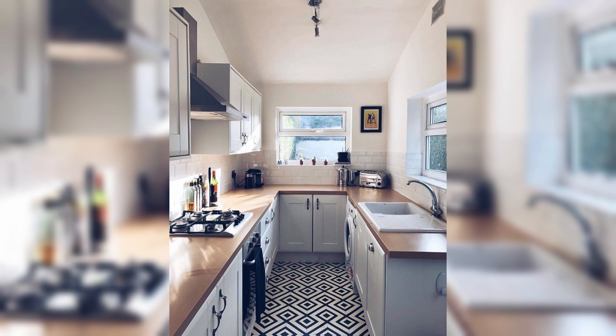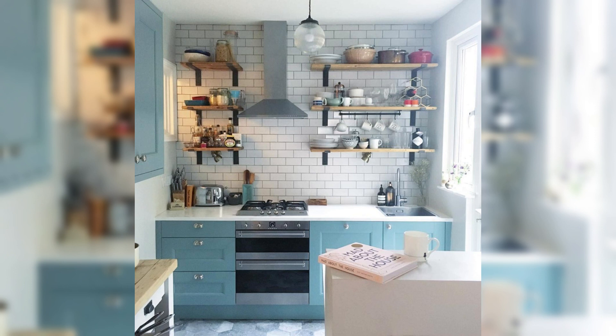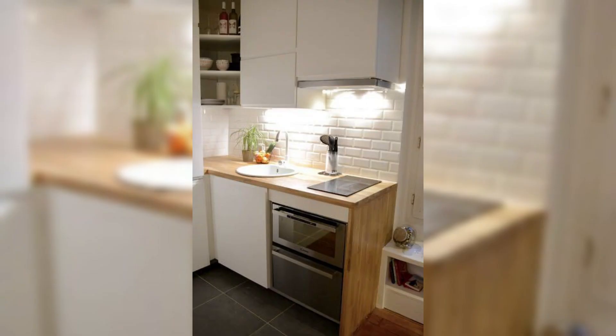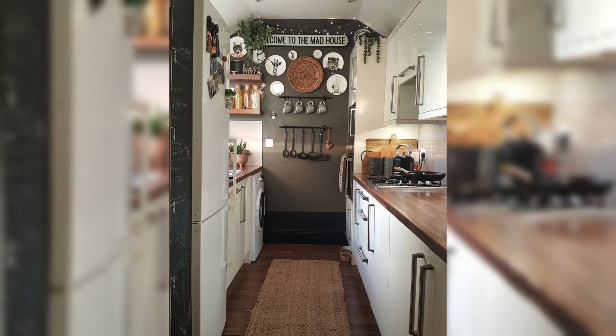Ever struggled with the chaotic mess of plastic containers and lids? Fear not — we are showcasing a game-changing solution with stackable container organizers that maximize space and ensure that finding the right lid is no longer a treasure hunt.